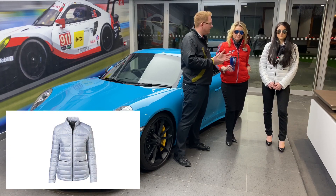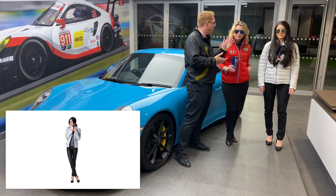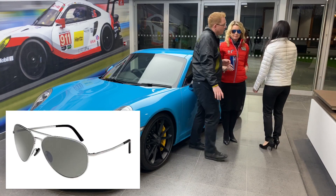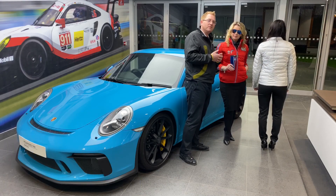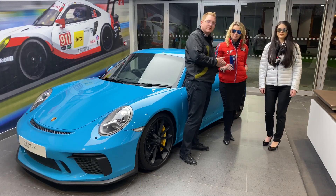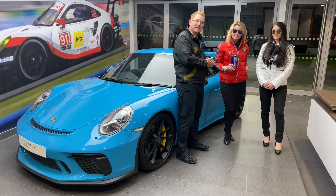Now I have Lucy. Lucy's wearing the new 911 collection — she's got the gorgeous Porsche designed titanium sunglasses. And if you wouldn't mind just turning around for me please, Lucy — on the back, just up here, it's also got the brake light detail that is on the new 911. Thank you very much, Lucy. I hope you've enjoyed this lovely video and these two gorgeous ladies — thank you very much.